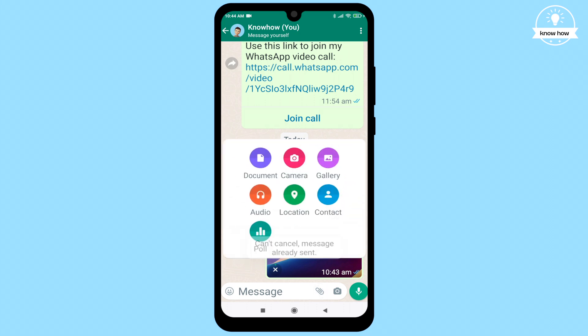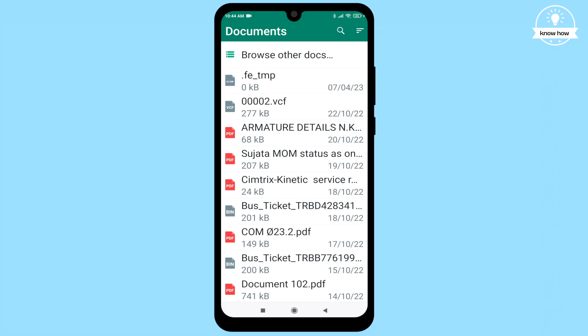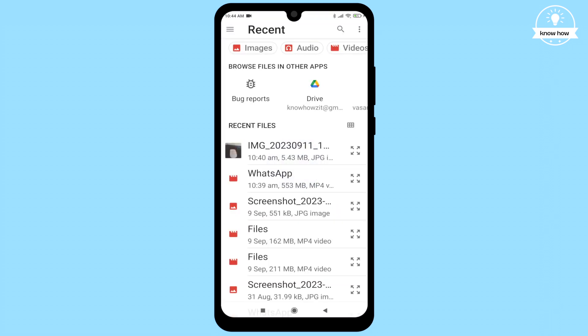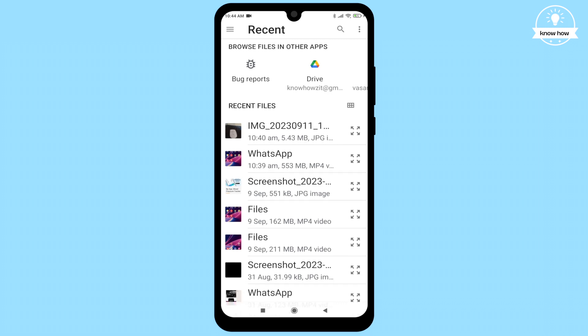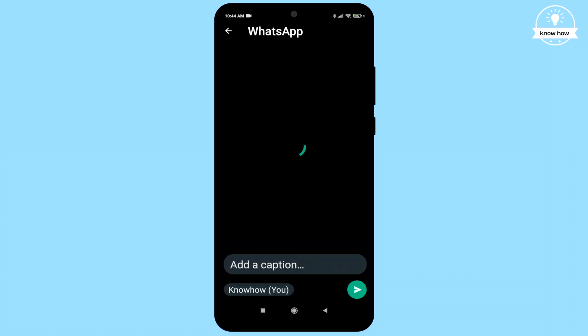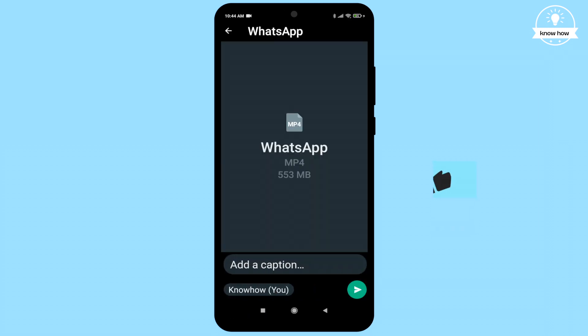Click on the share link option in the bottom right corner of your chat, but this time select Document. From there, choose Files and navigate to the video file you wish to send — yes, the same 553 megabyte one we talked about earlier. A simple click on that file and voilà — you'll notice the entire file is now selected with no compression or size reduction.